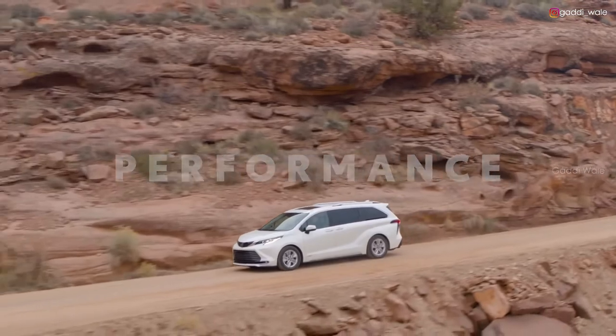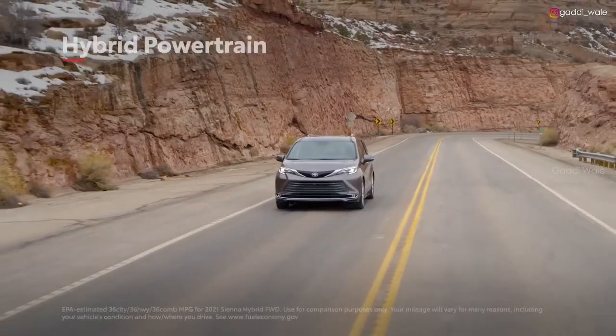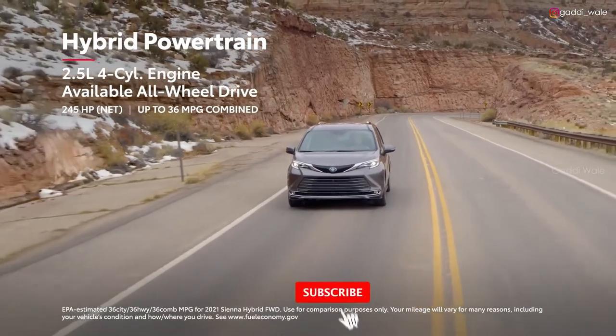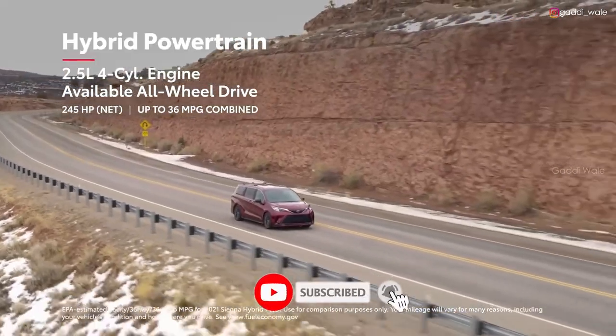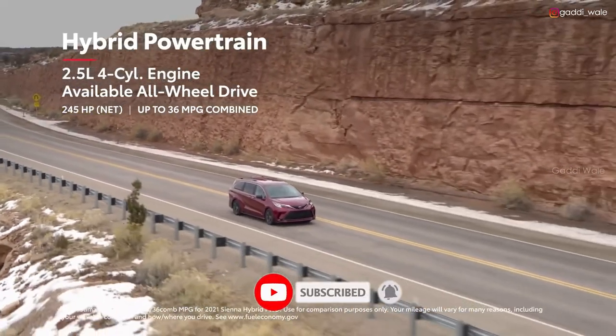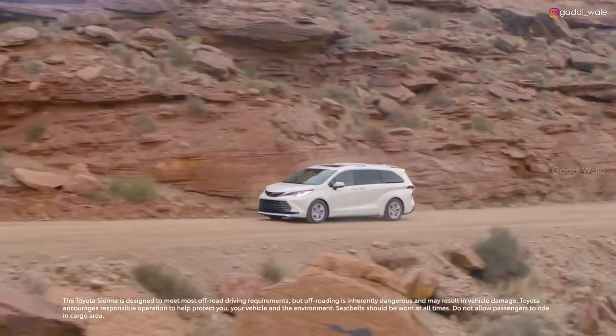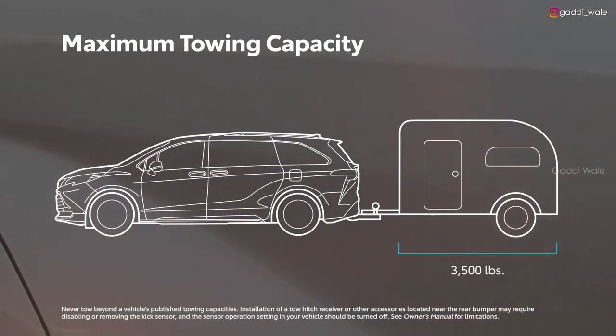Sienna's versatility makes everyday life easier, and its hybrid electric powertrain also offers smooth and refined driving characteristics. It has seriously impressive fuel economy numbers, and it's also the first hybrid van with all-wheel drive capability. And for those looking to tow a trailer for a fun weekend excursion, Sienna achieves a 3,500-pound tow rating on all grades.